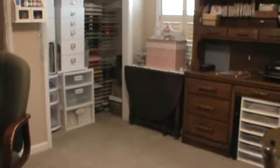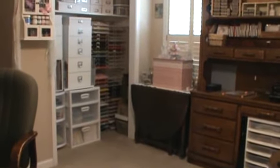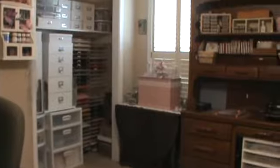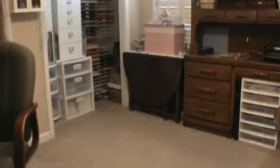My husband said he might could cut it down. And if he did, I was wondering if I should make a work table that's counter height in the middle of the floor. I'm not really sure — I don't like things in the middle of my floor. I'm kind of OCD about everything being very neat and tidy. So I'm not sure if I want to put it in the middle of the floor.